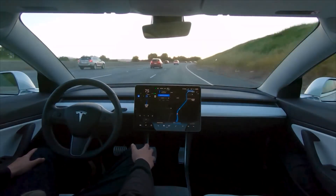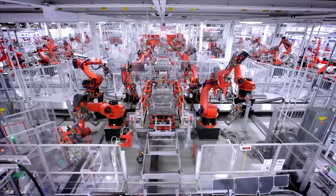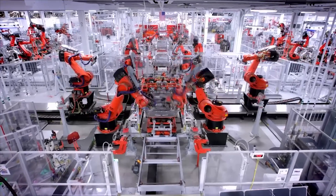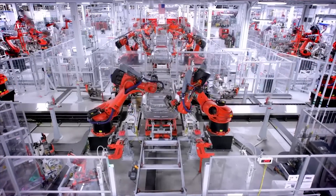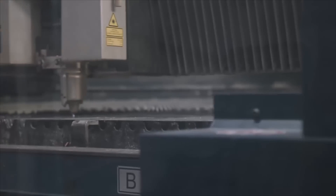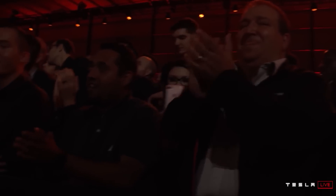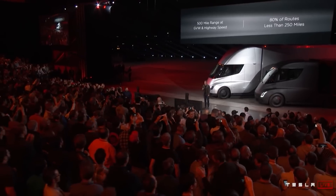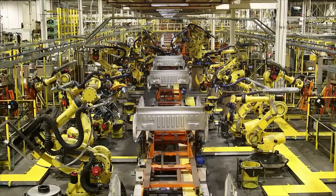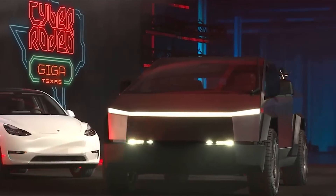In a recent development that has sent ripples through the automotive industry, a leaked photo has surfaced giving us an intriguing glimpse into the inner workings of Tesla's highly anticipated Cybertruck production at the Giga Texas factory. The image reveals the production line, showcasing the Cybertruck's body-in-white frames and castings in various stages of assembly. The leaked photo, originally shared on social media, quickly captured the attention of Tesla enthusiasts and industry insiders alike, further fueling excitement for its eventual release.